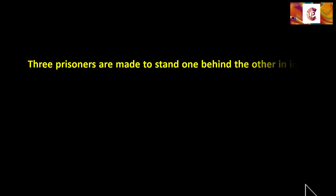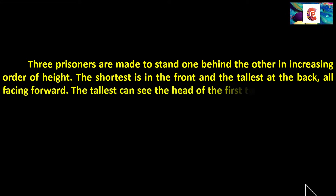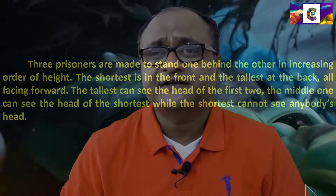Three prisoners are made to stand one behind the other in increasing order of height. The shortest is in the front and the tallest at the back, all facing forward. The tallest can see the heads of the first two, the middle one can see the head of the shortest, while the shortest cannot see anybody's head. Remember, they cannot see their own head either.